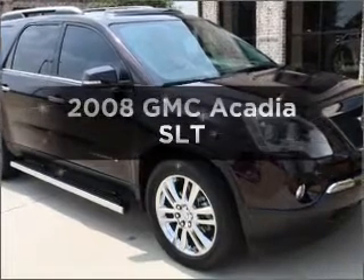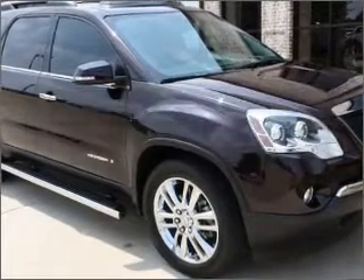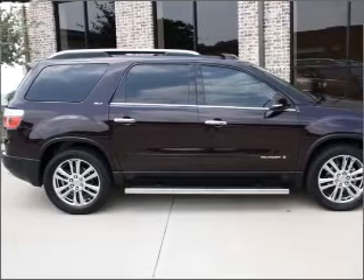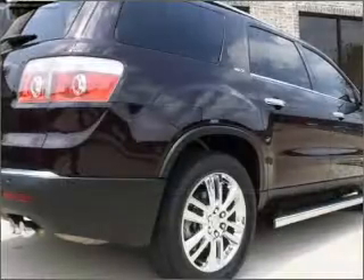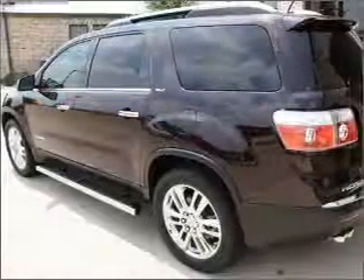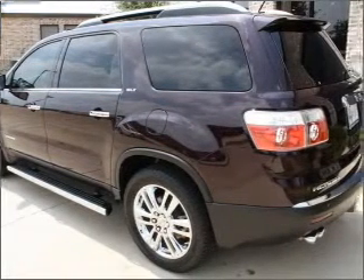Get noticed in this 2008 GMC Acadia. Everything you need under one roof with this great vehicle. With a reliable six-cylinder engine that responds smoothly to its six-speed automatic transmission. Let the outside in with a built-in sunroof. Call today to schedule a test drive.